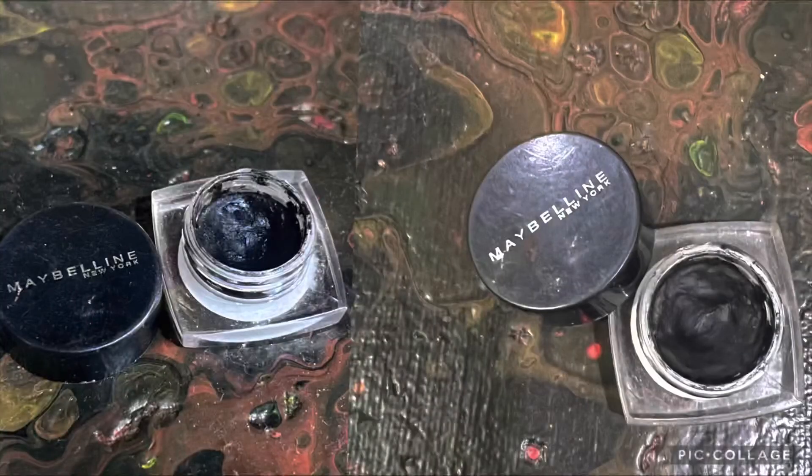Next I have the Maybelline Eyeshadow Studio, which I use as both a liner and eyeshadow. There's quite a dent visible, but I still have to use a lot to completely finish it. I want to do some smoky eye looks to increase usage in upcoming months, though the gram weight remains the same.